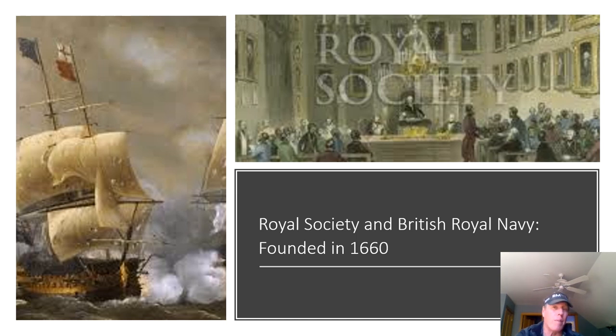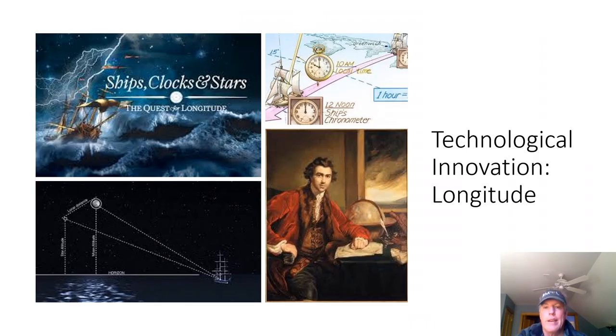Many would argue that the rise of the British Empire and science go hand in hand, and that the British Navy is a critical part of that. Not only did the British Navy allow the British Empire to get established, but it helped generate the technological innovations that enabled exploration and discovery. As a symbol of how close the British Navy and science were intertwined, the Royal Society — the longest-standing scientific society — and the formal British Royal Navy were both founded in the same year, 1660. One critical innovation was solving the problem of longitude.